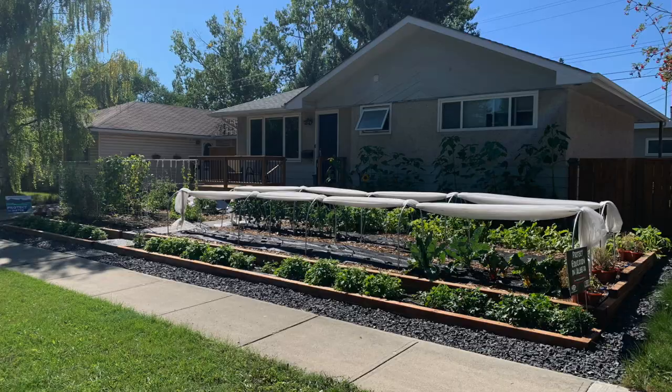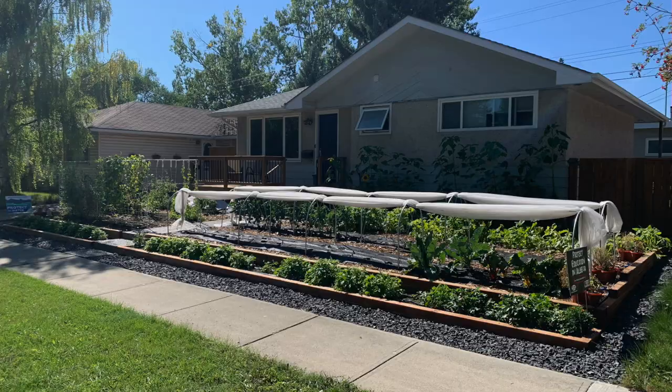If any of those thoughts have crossed your mind, stay tuned. This is the story of a young couple in our Seed to Table community who decided to make the most of their sunny front yard by totally transforming it into a productive source of food for their growing family.